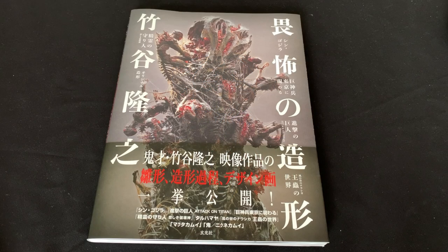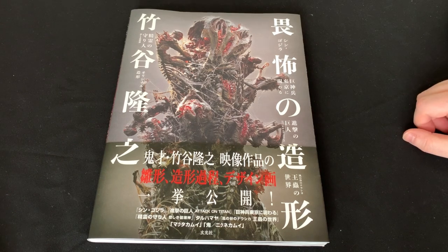This is Renzo for Fantasmic, and today we're taking a look at a new book in the Fantasmic bookstore: Takayuki Takeya Ifu no Zoukei, which translates to 'awe-inspiring sculpture work.' This is a look at the legendary sculptor's work in some recent films, probably his work from the last decade or so — including Shin Godzilla, Attack on Titan, and The Giant God Warrior Appears in Tokyo.